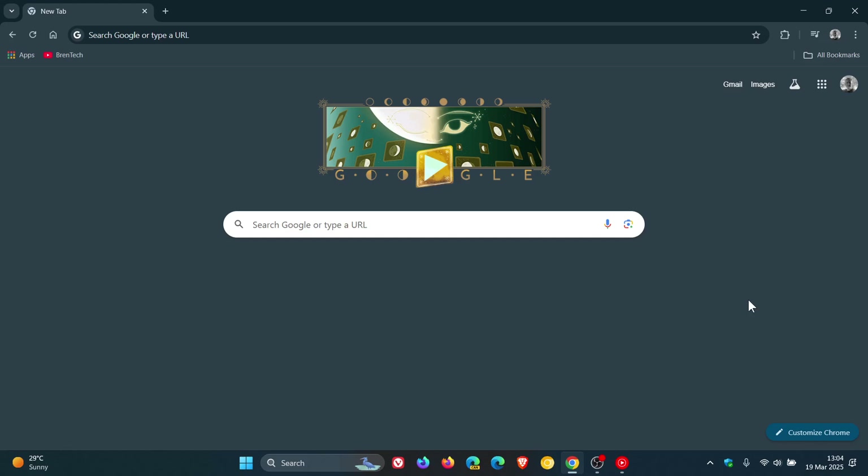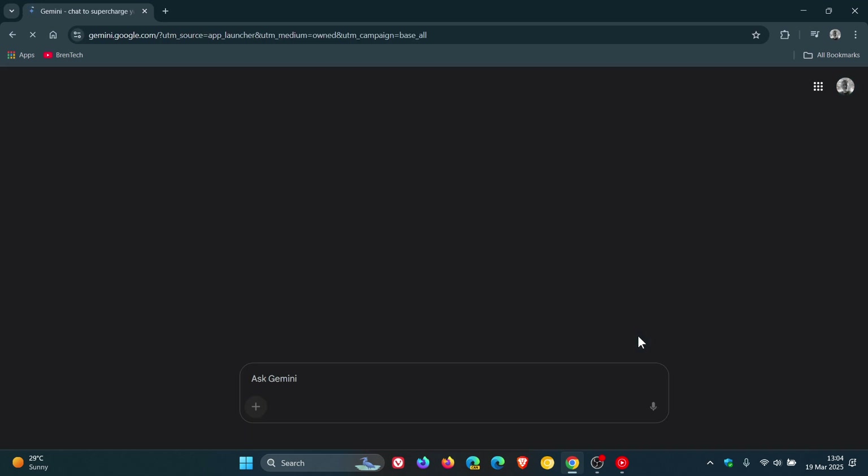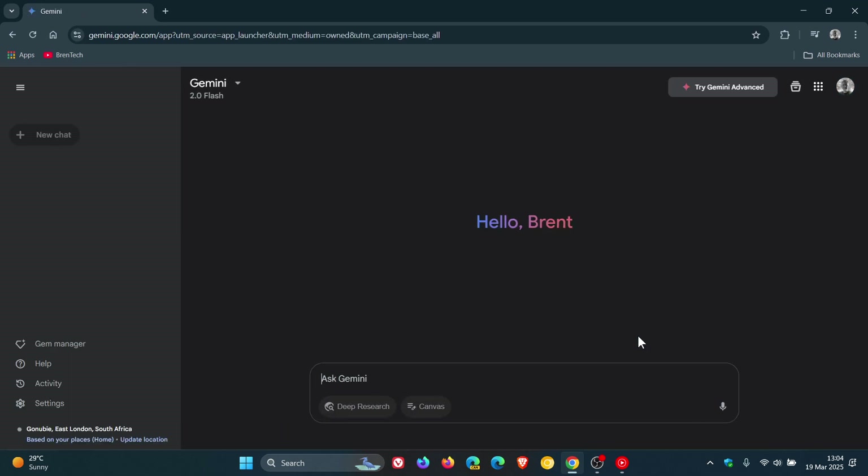Hi, BrainTech here, where tech is made simple. So over the last couple of days, I've been letting you know that if you are using Google Gemini, which is the Google AI chatbot, that Google has been rolling out a good couple of new features to Gemini. I'll leave one or two videos on that link down below and in the end screen.